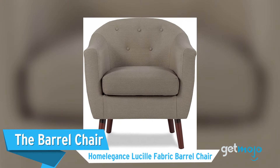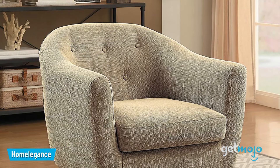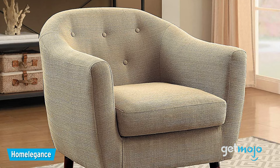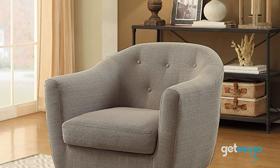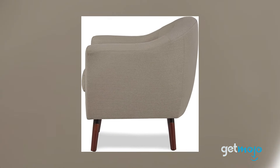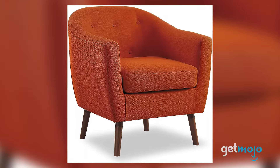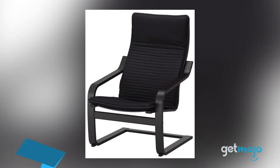The Barrel Chair: Home Elegance Lucille Fabric Barrel Chair. There's something comforting about a wraparound bucket or barrel chair. This chair from Home Elegance is priced from around $220 and comes available in a multitude of different colors, varying from neutral beige to eye-popping orange. It also has stylishly pointed wooden legs and comes with a reversible seat cushion for added longevity.